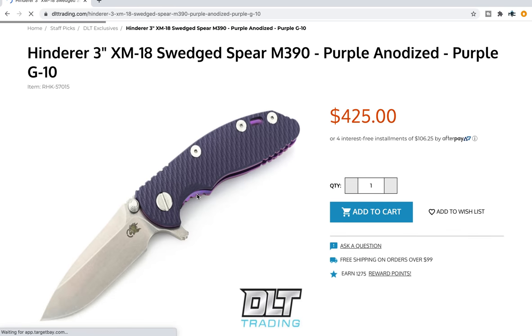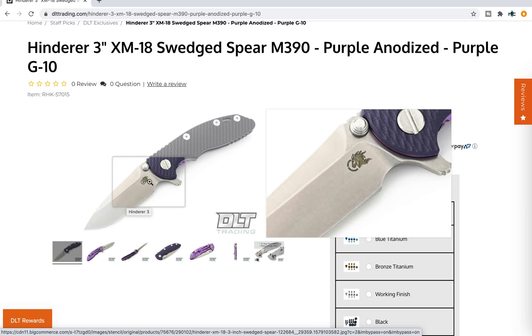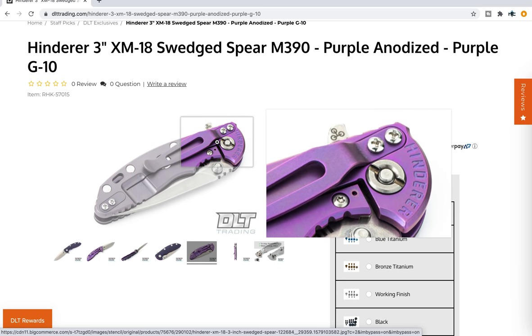Another XM18 blade shape that is exclusive to them is the Swedge Spear. This particular one is a 3-inch, but they do have a 3.5-inch as well. This is one of the only places that I ever see some of the weird Anno stuff like purple. They have purple and green quite a bit on DLT. They also have weird titanium scales for the XM series knives that seem to only exist on DLT — random Anno titanium scales that are definitely exclusive. So if you're looking to create a really wild, unique Hinderer with an exclusive blade shape and a weird Anno color and a unique scale, DLT Trading does this kind of stuff.